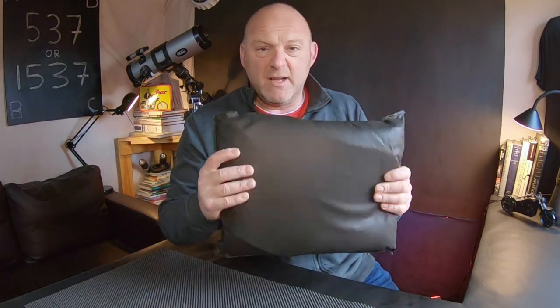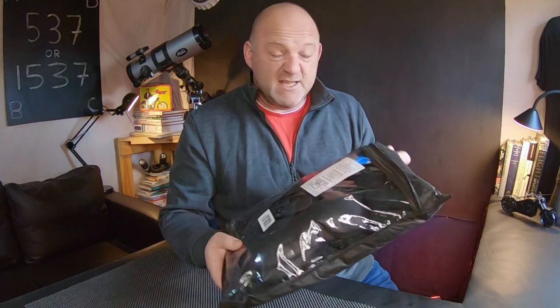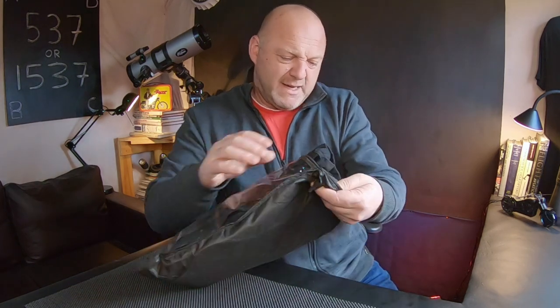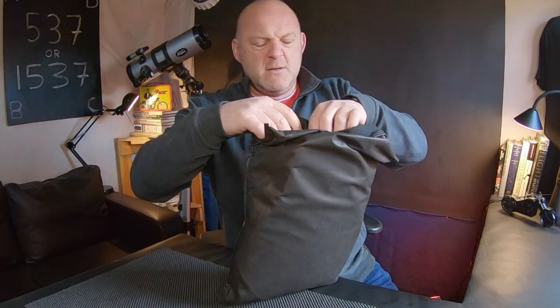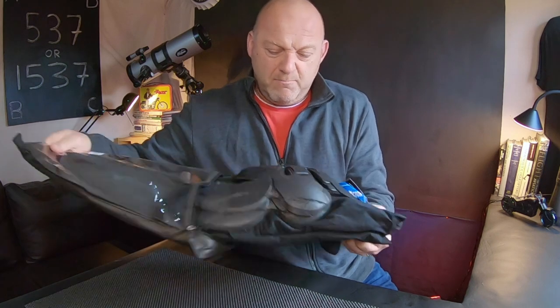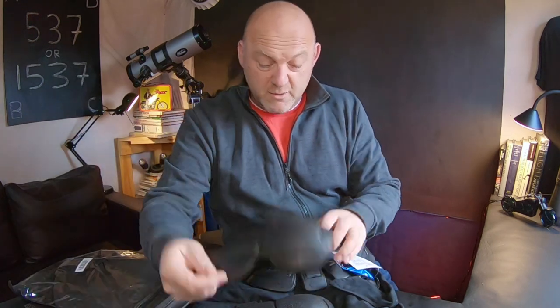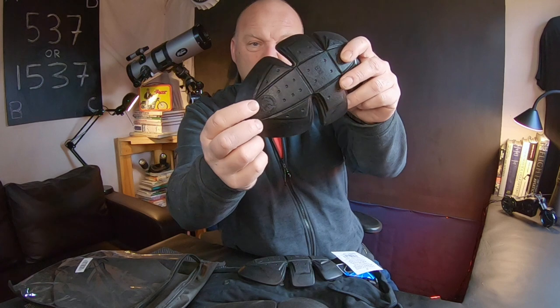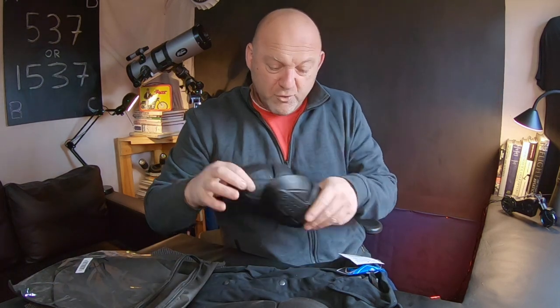I thought I'd get myself one for this summer, and here it is. It just came in a bag — it's Bikers Gear Australia. It's all CE approved, CE armour approved, all really good. It comes with armour — kind of softy armour. It's all CE approved; you've got the CE stamp right there.